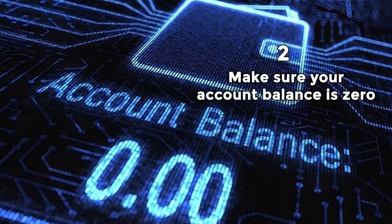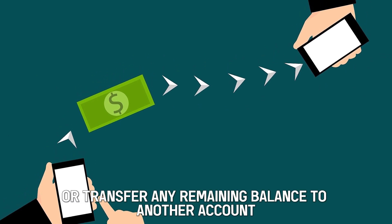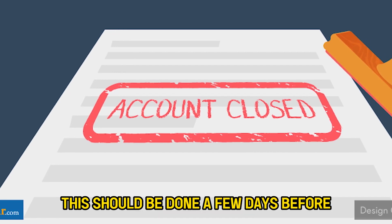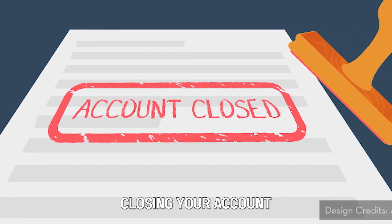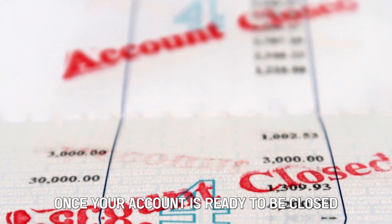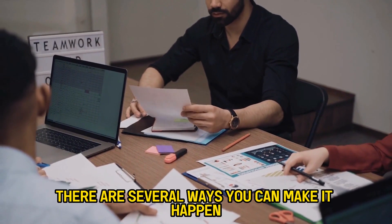Second, make sure your account balance is zero. You should withdraw or transfer any remaining balance to another account. This should be done a few days before closing your account, as it takes a while for the process to be completed. Once your account is ready to be closed, there are several ways you can make it happen.